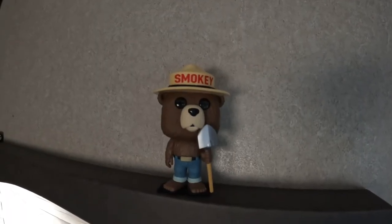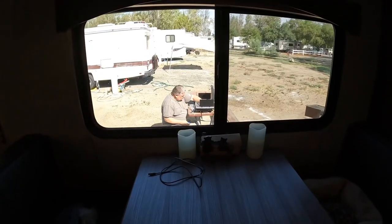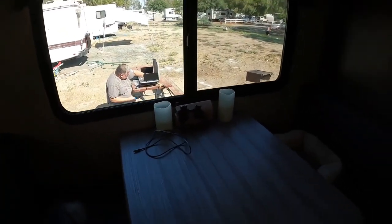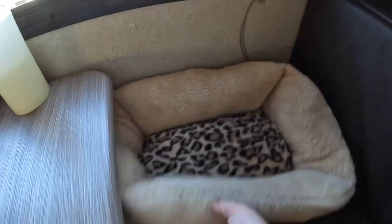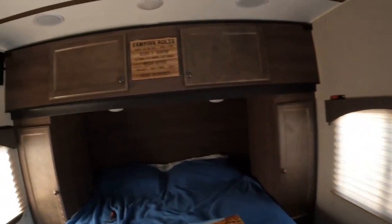And you gotta have Smokey the Bear with you, so he's there. My husband's outside getting the barbecue going. And our dinette — that's the puppy's bed over there. She usually sits up here with us when we eat. There's the puppy. And I think that's about it — that's what she looks like. Thank you.